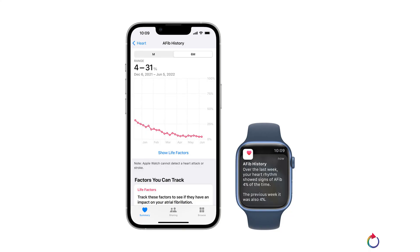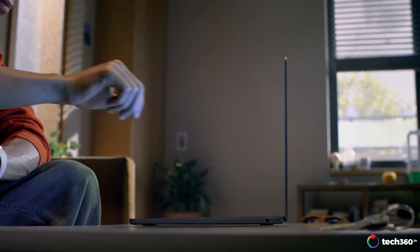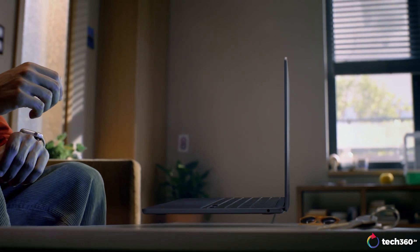Atrial fibrillation tracking is even more powerful in watchOS 9, with the new AFib history feature allowing users to track how frequently their heart rhythm shows signs of atrial fibrillation, with weekly notifications and detailed history in the Health app. The developer beta is now available with the public beta following in July, and full release will be made available to the public in the fall. And that's about it for WWDC 2022 — are you guys excited? We sure are.